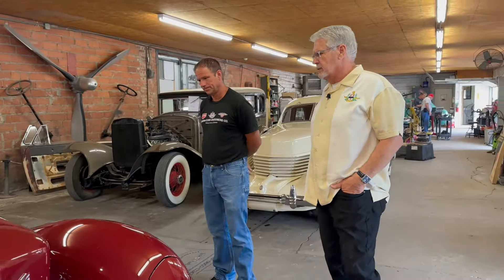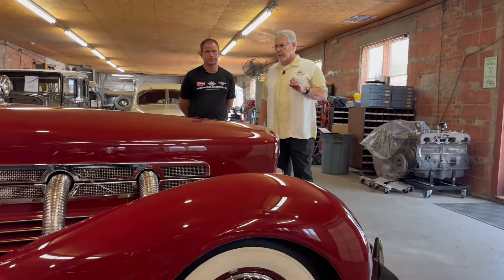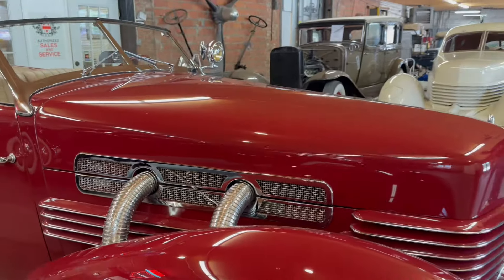They distinguished an 810 from an 812: the 810 was 1936, the 812 was 1937. So this is a 1937 Cord. Usually you can distinguish whether it's a supercharged car or not because of the outside exhaust. When you see the outside exhaust, you immediately think this is a supercharged car. They didn't offer a supercharger in 1936, but they did in 1937. However, this is not a supercharged car.